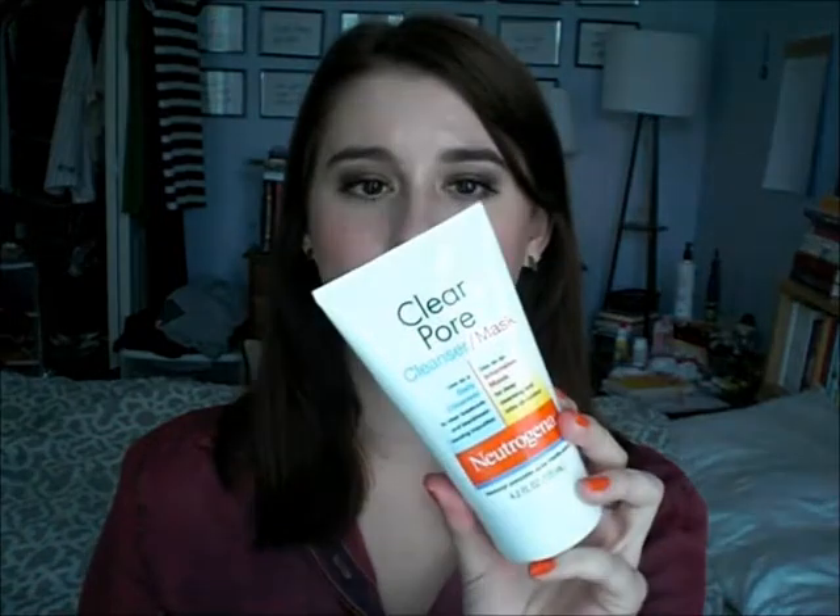It's a benzoyl peroxide acne medication with 3.5% benzoyl peroxide. There aren't a lot of things, especially at the drugstore, that have benzoyl peroxide — most use salicylic acid. While salicylic acid works pretty well for me, for spot treatment on really stubborn pimples, benzoyl peroxide is just so much better for my skin. So if salicylic acid treatments don't really work for you, try this out. You can use it as both a cleanser and a mask, but I can only use it as a spot treatment mask because if I put it all over my face it burns and makes my skin really red. On pinpoint spots it works amazingly, and I really appreciate having it in my collection.